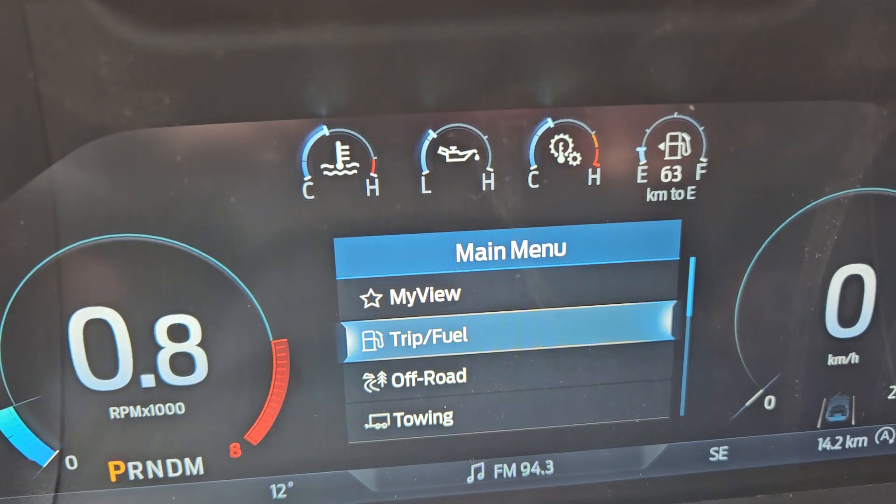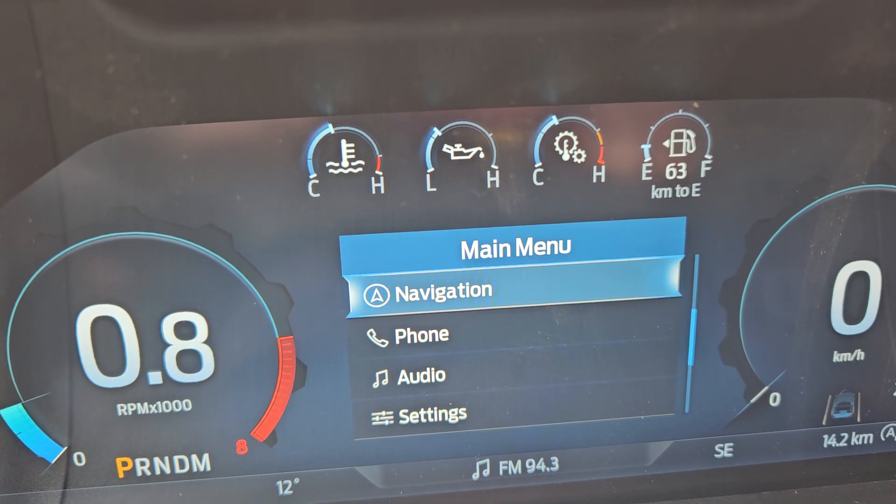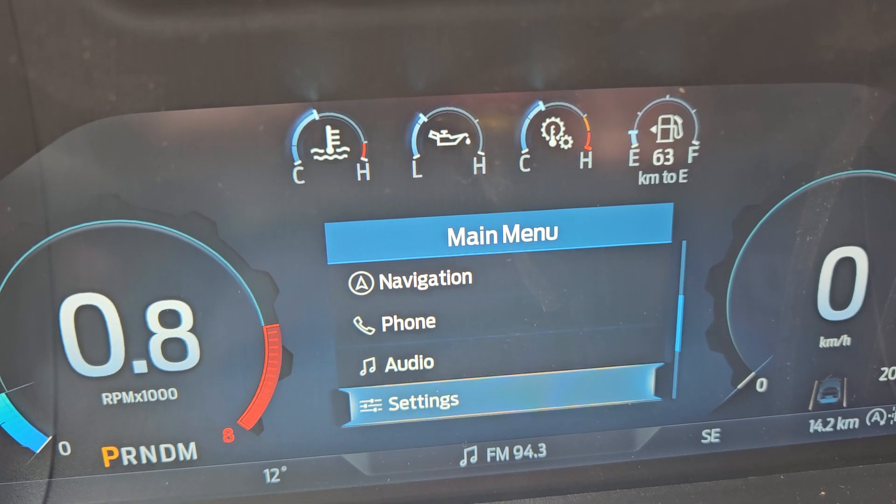Looking at your main screen, you do have my view, trip and fuel, off-road, towing, navigation, phone, audio, and other settings.